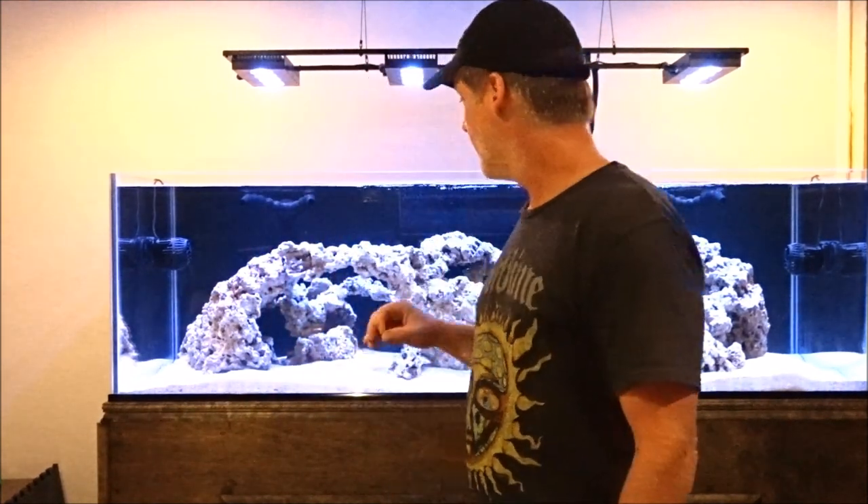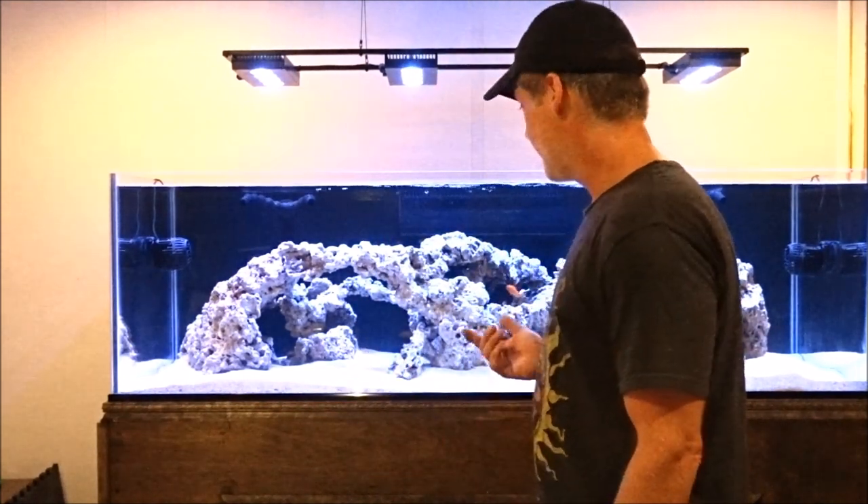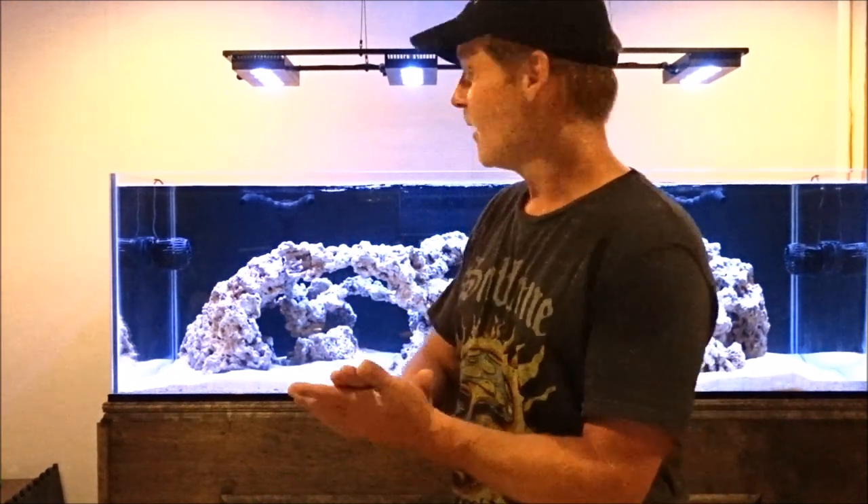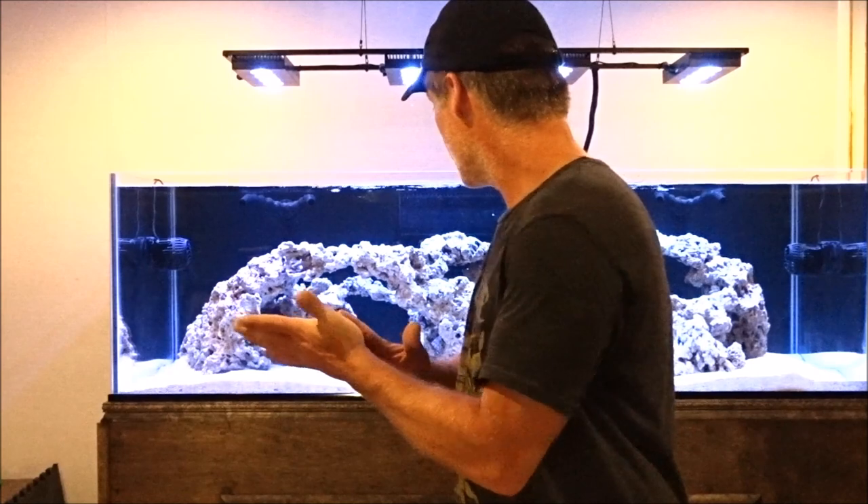What I ended up doing was shutting down my skimmer and throwing some thawed mysis shrimp in here, about a quarter size. Let it float around, which was really cool because I got to see my flow pattern for the first time. The next day we put fish in the system. And the bonus is last night my diatom bloom started, so I'm pretty sure that's a good sign.